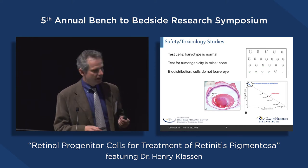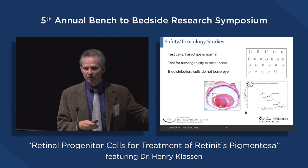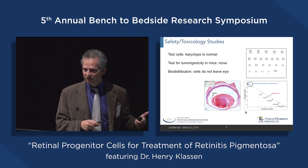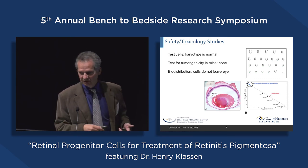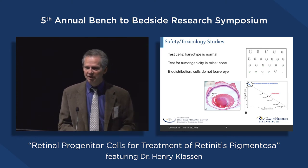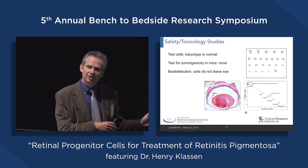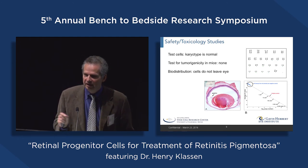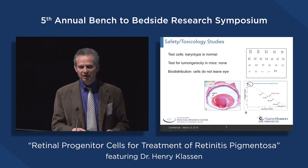We put our cell product into the intended target site — in this case the vitreous cavity of the eye — and allowed animals to survive over different time periods to see what happens. We went out to eight months and there was no evidence of tumor formation, but we had survival of the grafts in the vitreous. We also examined surrounding tissues for evidence of trouble. Another important component is biodistribution — we put cells into the vitreous cavity and then looked at tissues outside the eye, including the other eye, the brain, peripheral tissues, and blood. At no point did we see any evidence of human DNA in any of these peripheral tissues, so our conclusion was that the cells had never left the eye — very favorable from a safety perspective.